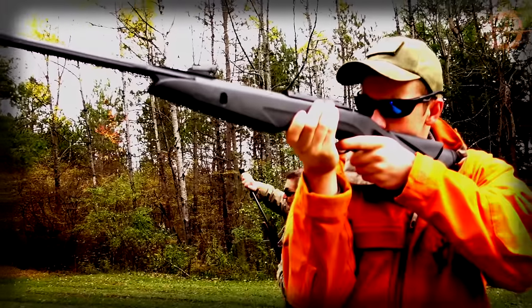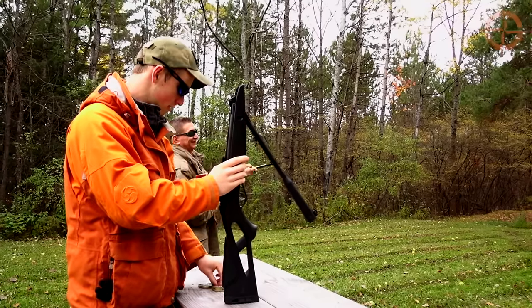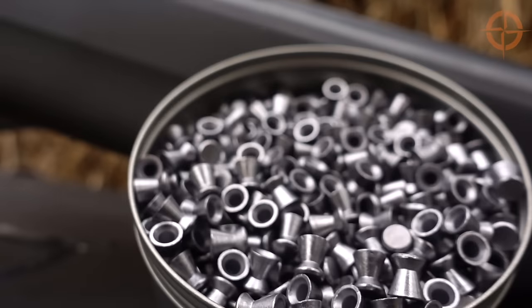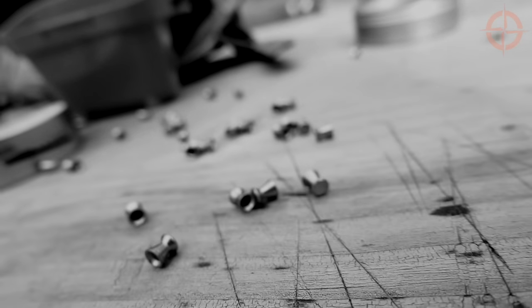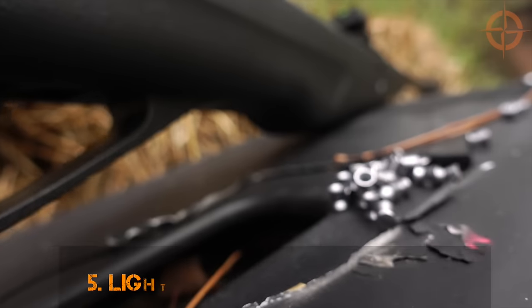Number four: cheap and available ammo. With .22 long rifle ammo going up quite a bit in price over the last few years, having a gun that shoots .22 pellets is an important consideration, especially when you can get 500 shots of quality ammo for around $10, which equals about two cents a shot.